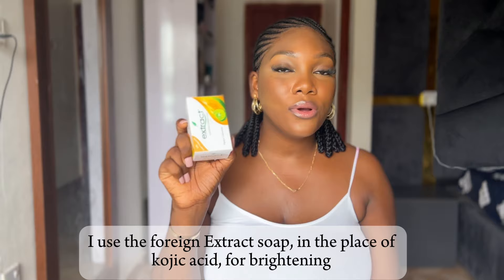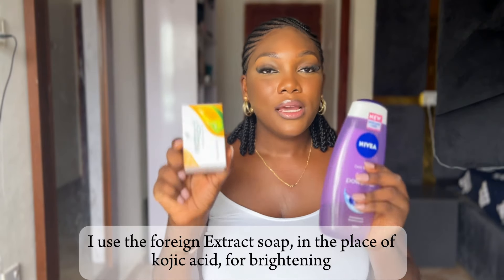I used to use Koji San soap before for dark spots on my body, but Koji San is now very expensive. So this Nivea shower gel is what I use for brightening my skin now. Sometimes I go in with a bath soap first, then finish up with this shower gel. Some days I might just use only this one, but one thing about shower gels is that they don't cleanse your skin thoroughly, so you still need a bath soap.